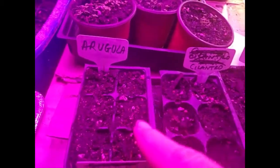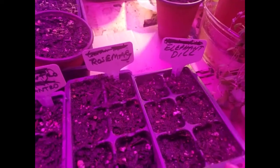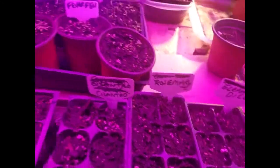Now these two — arugula and cilantro — are perennial. The rosemary is not, but I will let some of it go and collect seed. Elephant dill reseeds itself.